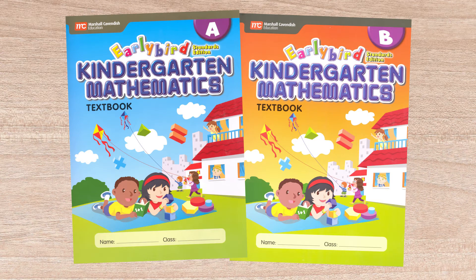The Early Bird textbooks A and B include the actual instruction and can be used independently of the activity books or even the teacher guide. The various options give you a lot of flexibility in terms of expense without any real sacrifices in terms of actual mathematical instruction.